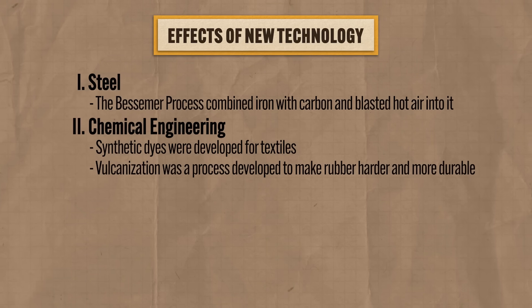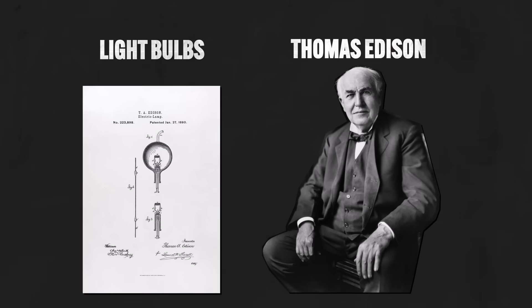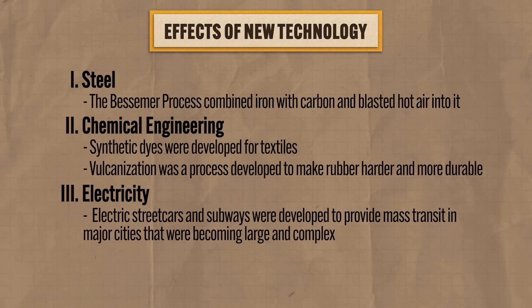Third, the second Industrial Revolution saw the rise of electricity, which had arguably the most significant impact of all the new technologies on industrialized nations. Thanks to Thomas Edison, electricity was harnessed to power light bulbs, which not only lit factories but also people's homes. Electric streetcars and subways were developed, providing mass transit in major cities. Also notable was the development of the telegraph by Samuel Morse in the 1840s, which sent communication across wires using short and long electrical signals — Morse code. In the 1870s, a telegraph wire was laid across the entire Atlantic Ocean, connecting Britain with the United States.